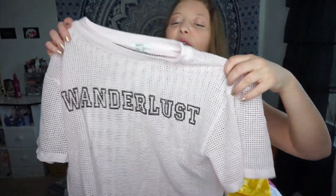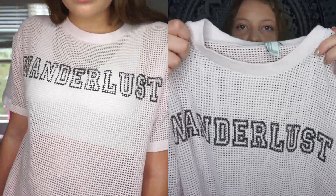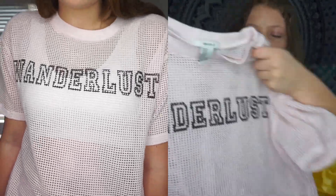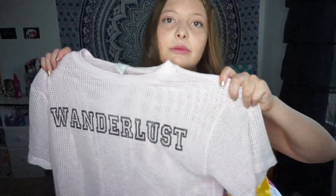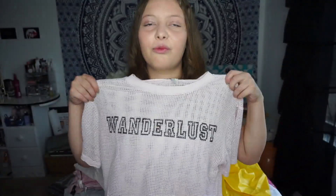The last item of clothing I got is this pink shirt — I'm super excited about it. It's one of those meshy, oversized kind of t-shirts and it says 'Wanderlust,' though I don't really care about that. I just like the design of it and I probably would have gotten it no matter what it said. I've wanted one of these kinds of shirts for a while.